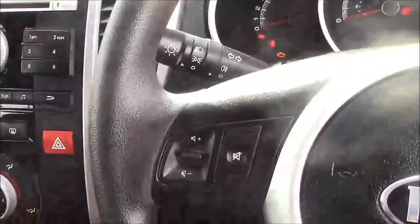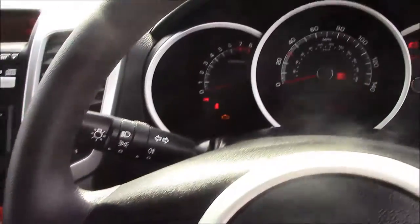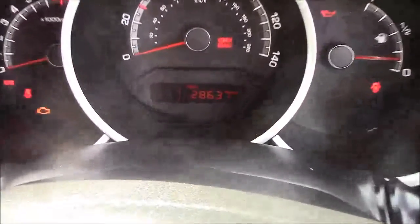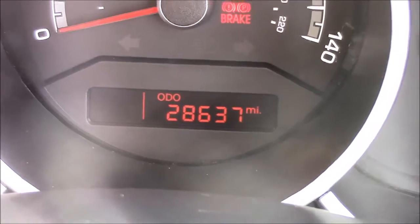On the steering wheel you'll find your mounted audio controls. Moving onto the dash, you'll see your revs on the left and your miles per hour in the centre, and if I zoom in through the digital display you'll see this car has only done 28,637 miles.